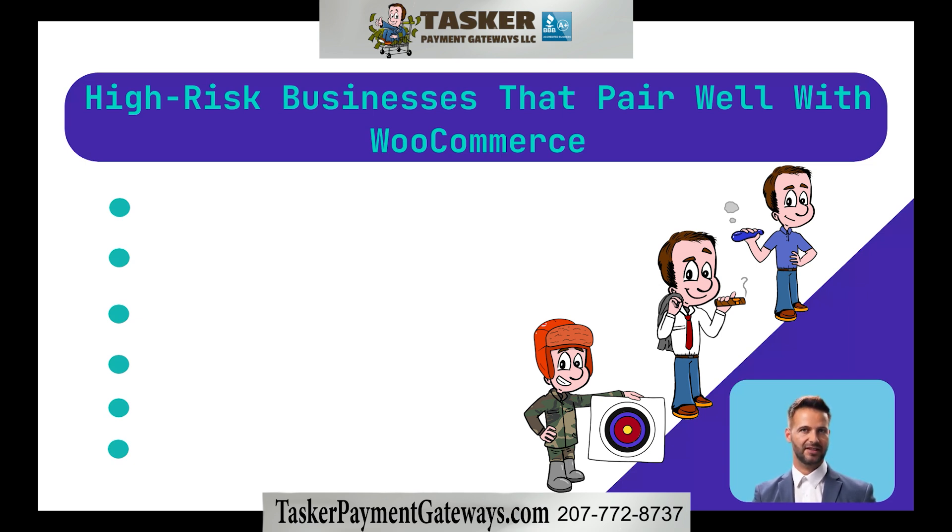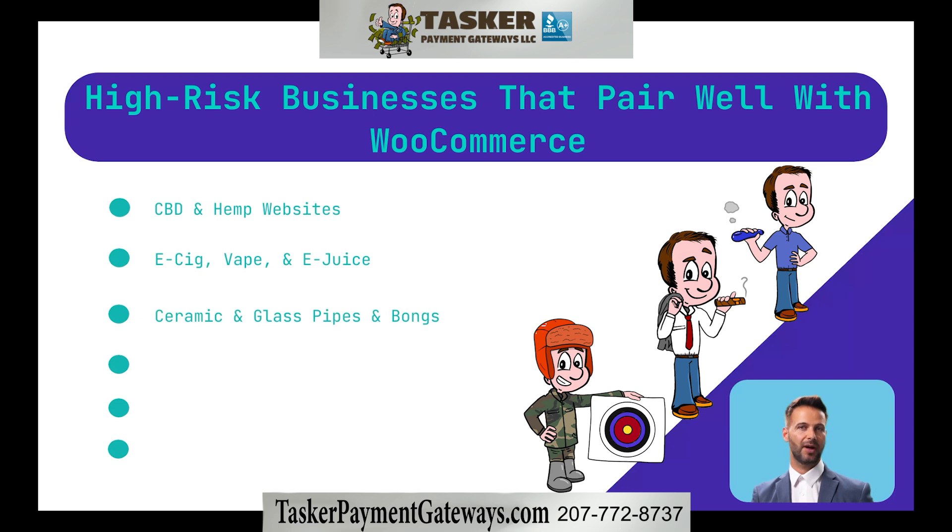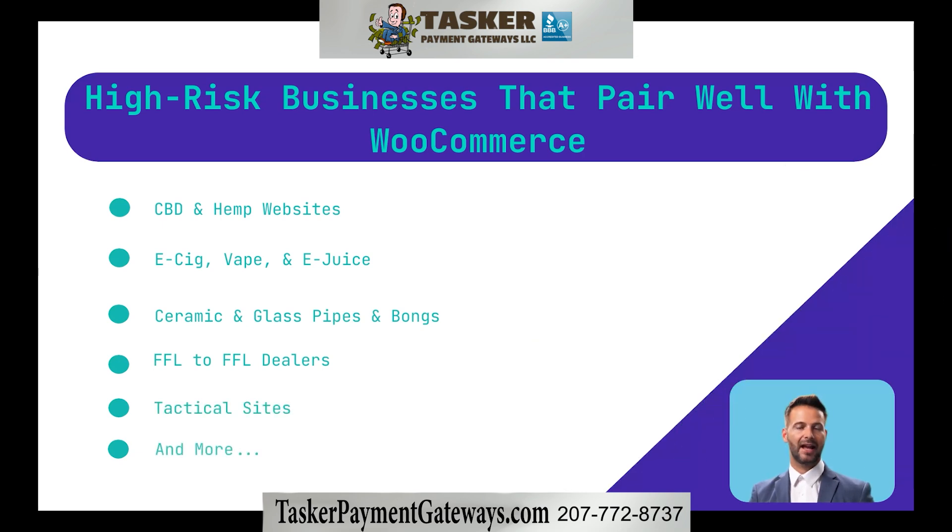That works for CBD and hemp websites, e-cigarette, vape, and e-juice sites, ceramic or glassware pipe and bong sale websites — otherwise known as online head shops — FFL to FFL dealers, tactical sites, and more.